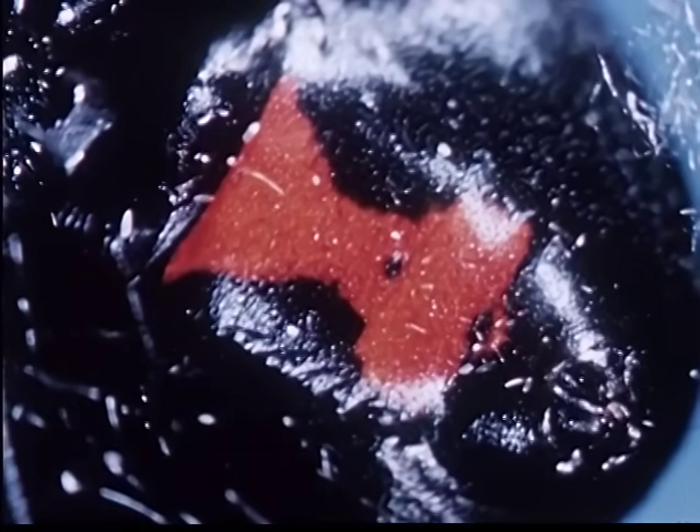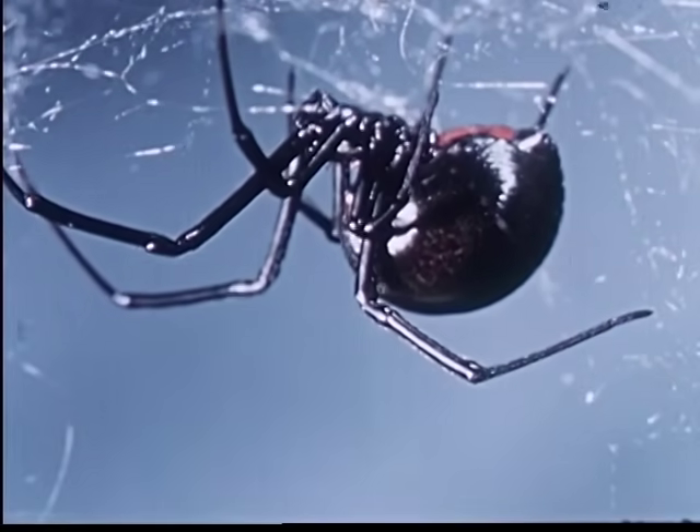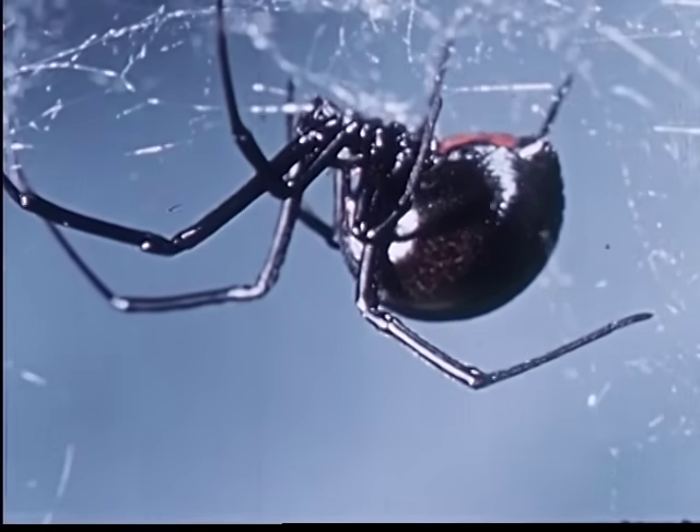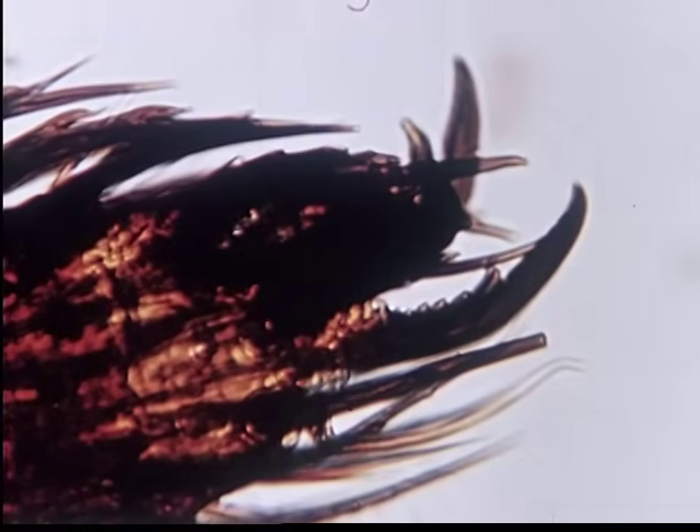The hourglass is usually exposed because the Black Widow hangs upside down from her web. She belongs to the family Therodeidae, the comb-footed spiders.